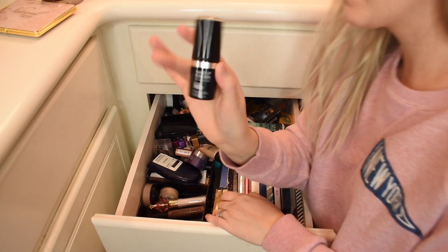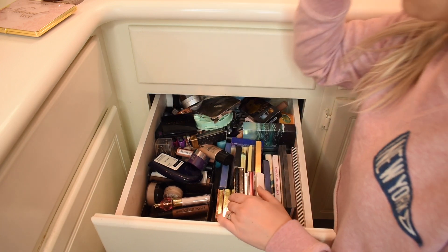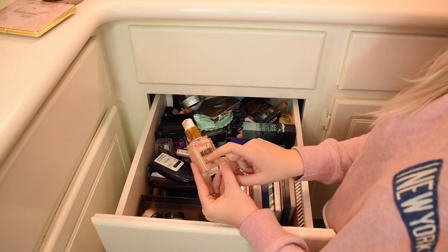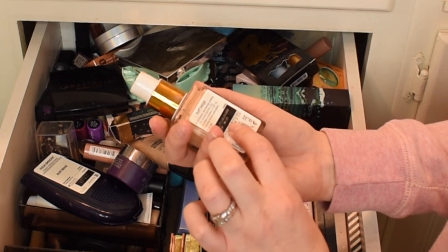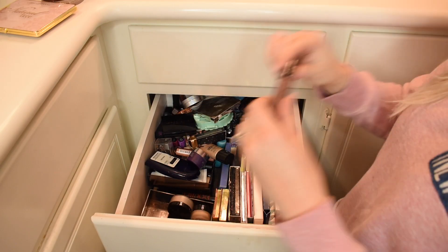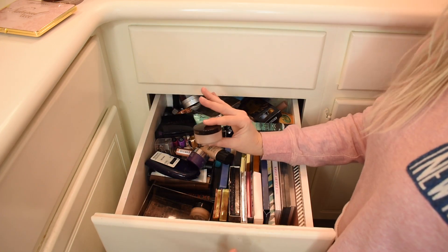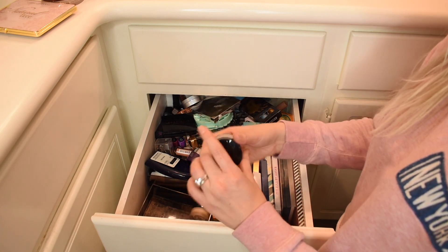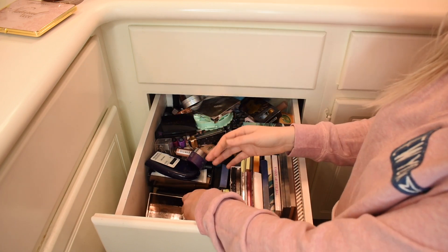It's Makeup Forever — not cruelty-free — moving on. I need to check if this is still good, but it says it's expired, so I guess I shouldn't. Laura Mercier is very iffy on whether they're cruelty-free or not, and quite frankly I just can't handle it anymore. So this Candlelight Sunny Powder just needs to go to a better home. I need to be matter-of-fact about getting rid of stuff.